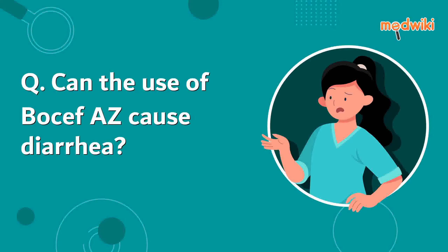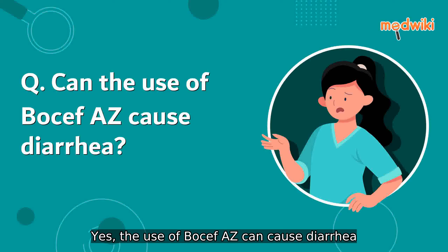Can the use of Bocef AZ cause diarrhea? Yes, the use of Bocef AZ can cause diarrhea.